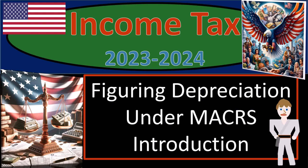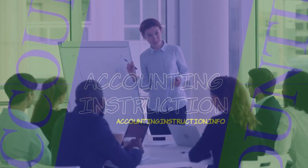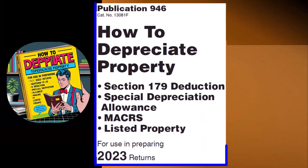Income Tax 2023-2024: Figuring depreciation under MACRS. Introduction — get ready and some coffee, because we need to save some money for vacation with Income Tax Preparation 2023-2024.